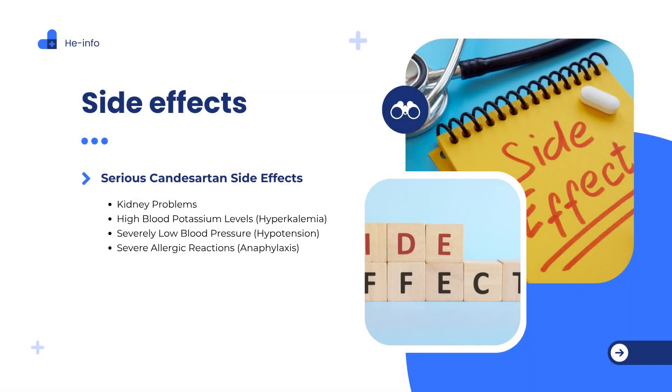Serious side effects of Candesartan, Atacand — seek medical help immediately if you experience any of the following. Kidney problems: reduced urination or difficulty urinating, swelling in the feet, ankles, or hands, or unexplained sudden weight gain. High blood potassium levels, hyperkalemia: nausea or vomiting, unusual tiredness or weakness, muscle pain, tingling or numbness, or irregular pounding heartbeat. Severely low blood pressure, hypotension: lightheadedness or dizziness, fainting or confusion, or severe fatigue.